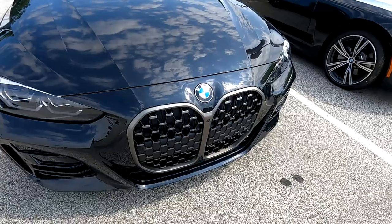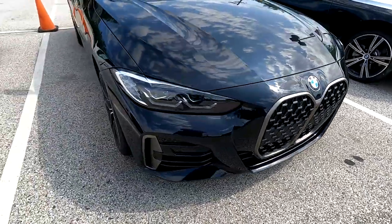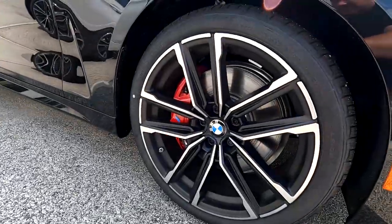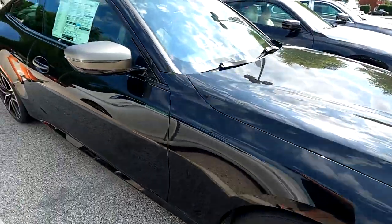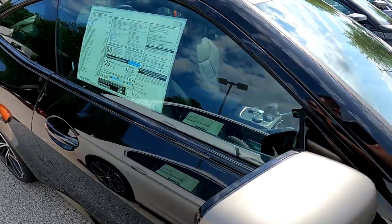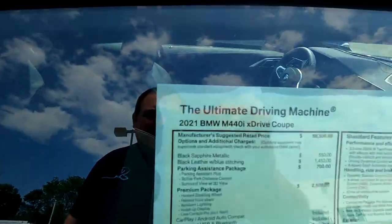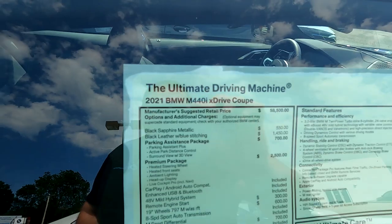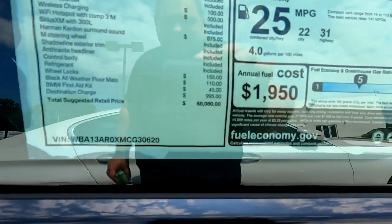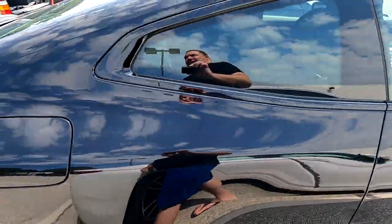I'm outside now and right behind me looks like we've got two of the new 4 Series cars. This one's got the red calipers on it, and the satin mirrors — so this must be an M440i. Yep, there it is: a 2021 M440i. Look at that. Beautiful car.